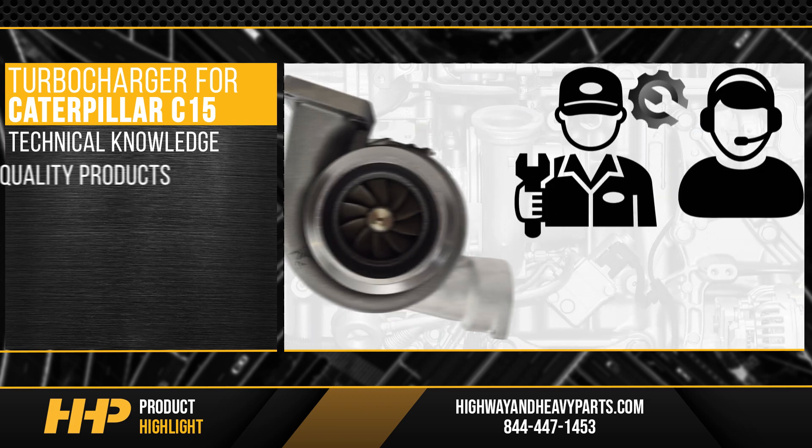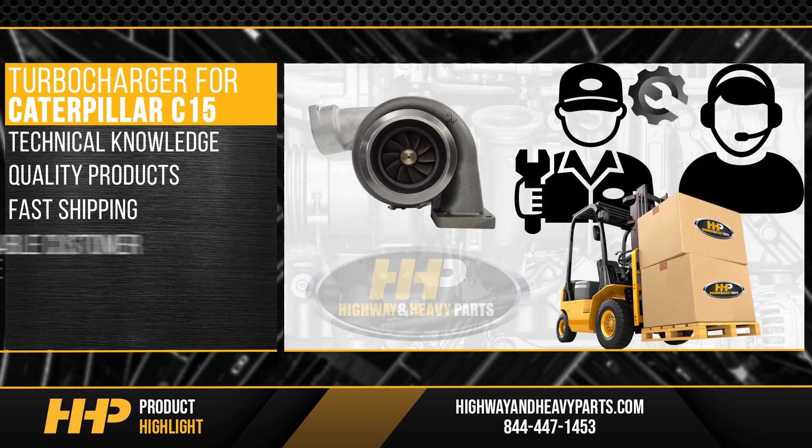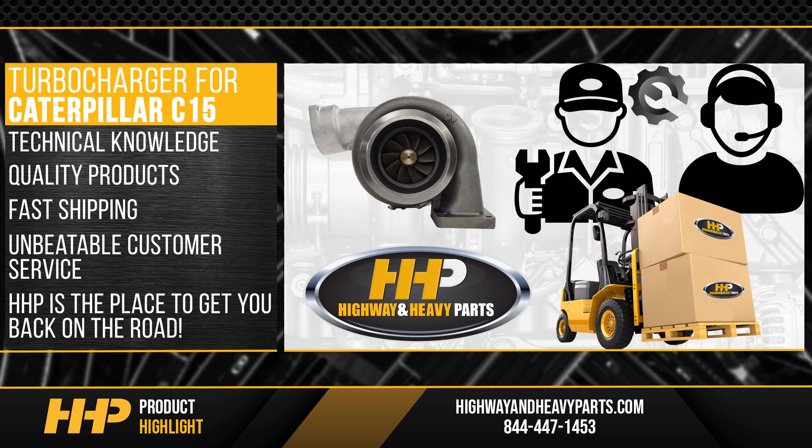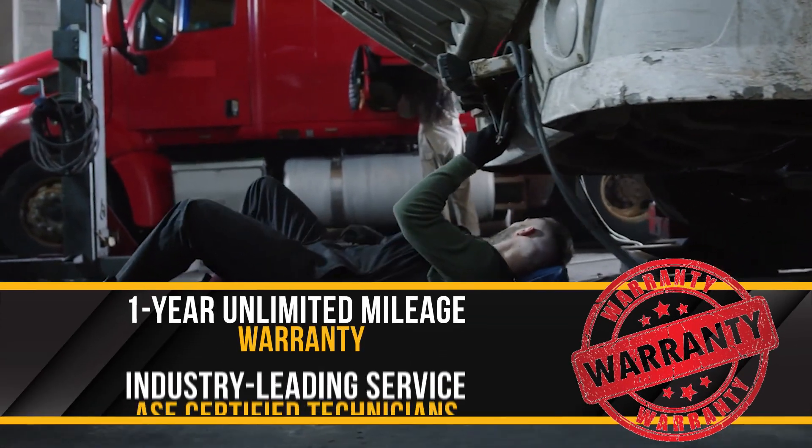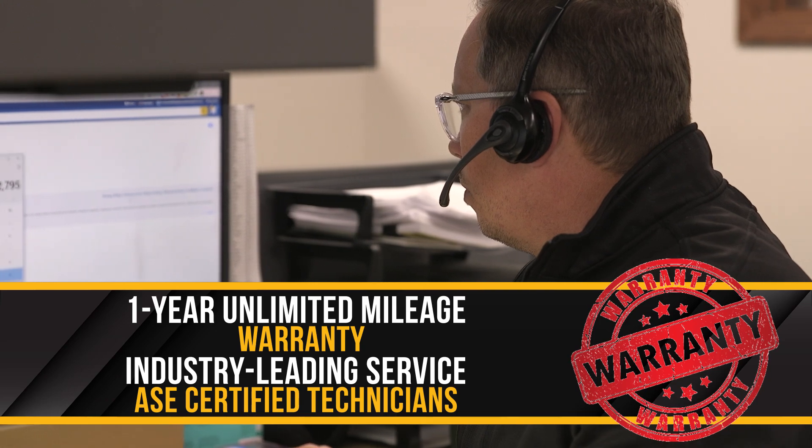With technical knowledge, quality products, fast shipping, and unbeatable customer service, Highway and Heavy Parts is the place to get you back on the road. Backed by a one-year unlimited mileage warranty and industry-leading service from our ASC certified parts technicians.